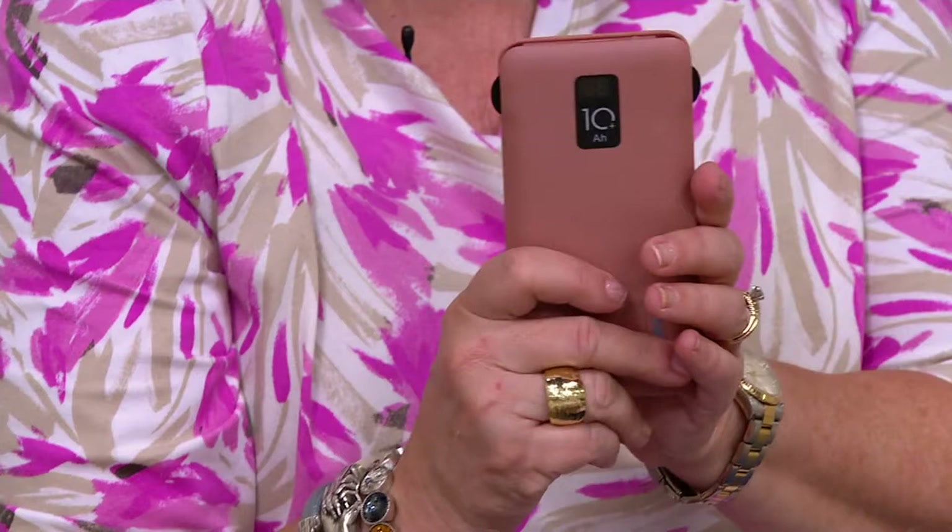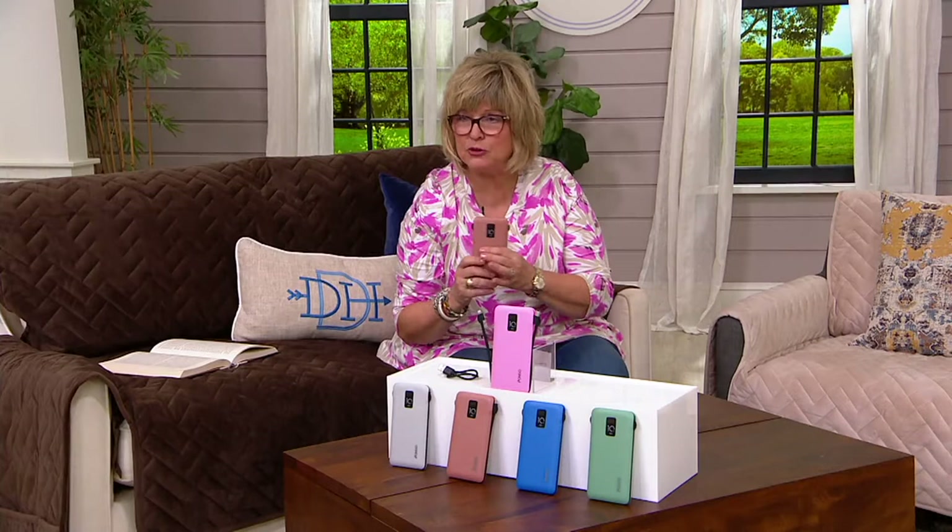and the USB-C cable included as well. And then you're also going to get the charging cable to charge it up. On the phone, we have Michael Padula, who is an electronics expert. Always nice to have you here, Michael.